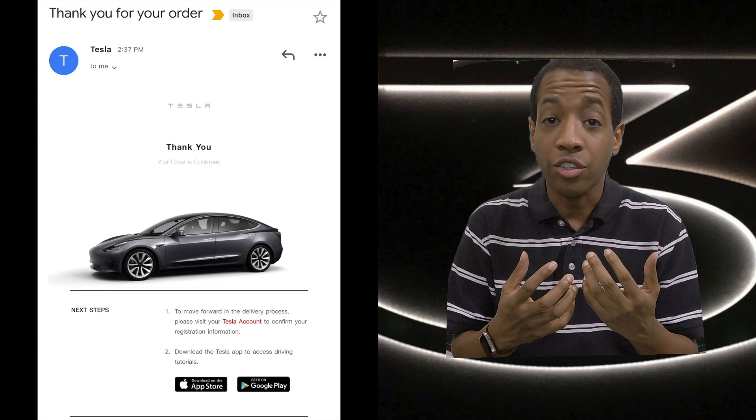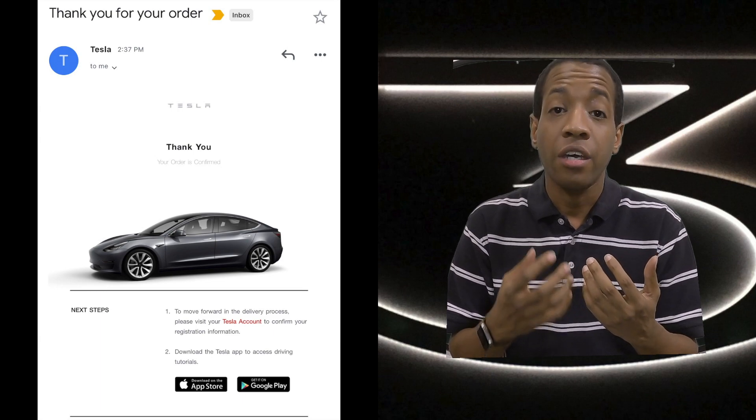What's up everyone, this is YouTube Ken back with another video. You're asking: will I get the Tesla Model 3 refresh, or maybe you ordered one just like me? I can probably help you with that. My previous video took you through the process of me ordering my Tesla Model 3 long-range all-wheel drive in midnight silver metallic.